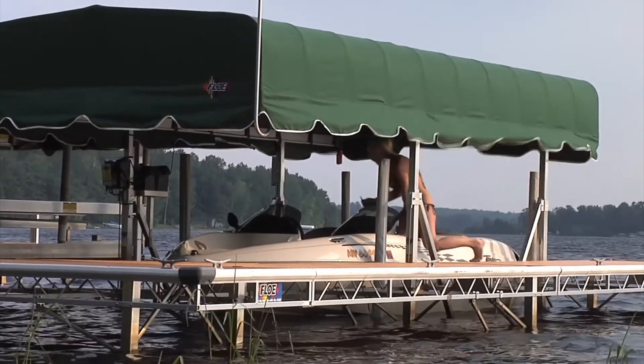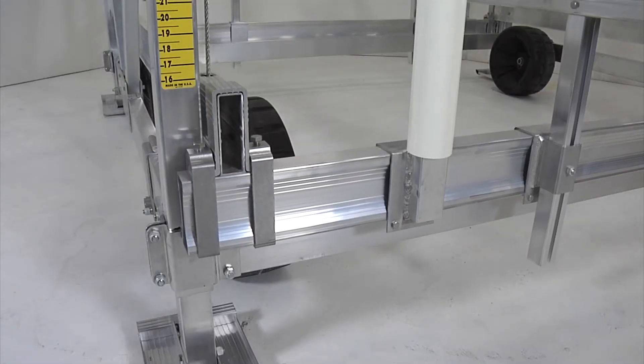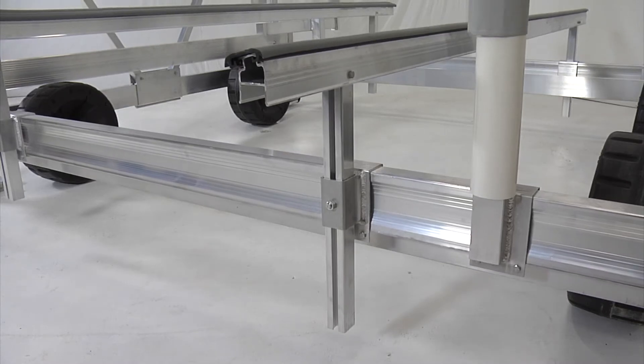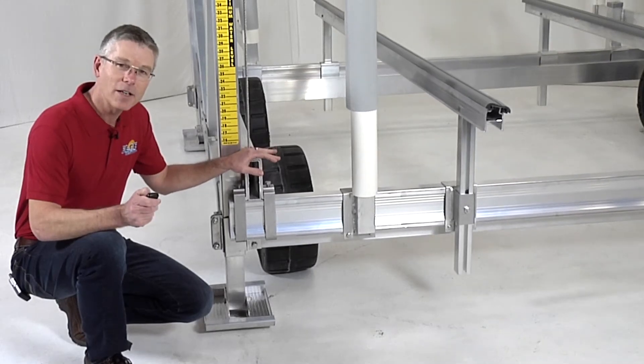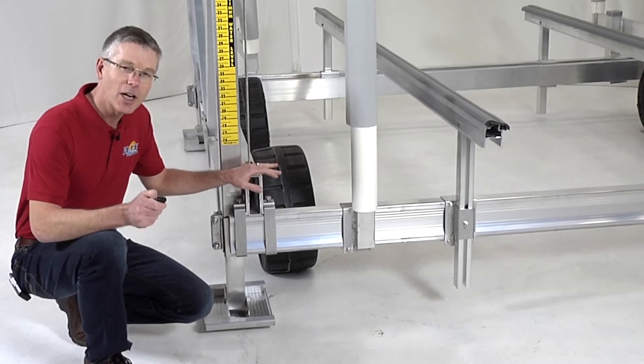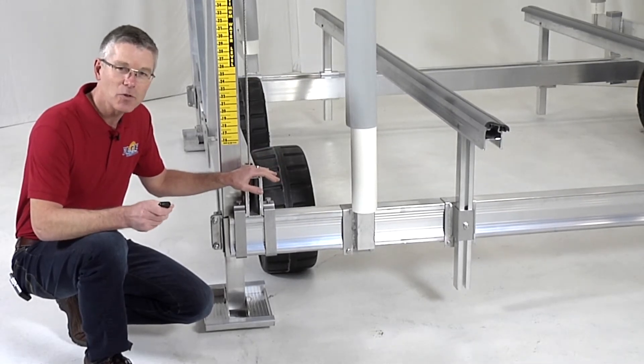Something that really sets FLOE apart from other vertical lifts is the way the end cradle beams drop to the outside of the main lift frame. This allows the cradle of the lift to drop further and work in shallow water situations where other lifts won't work.